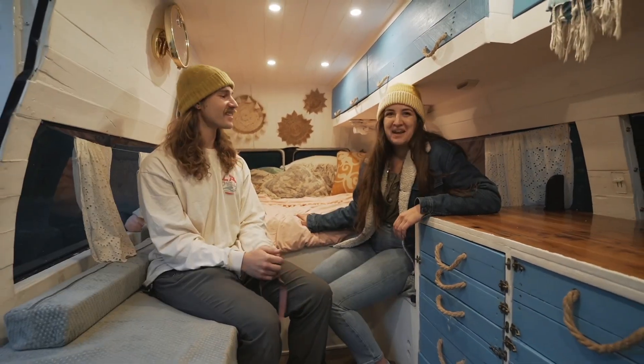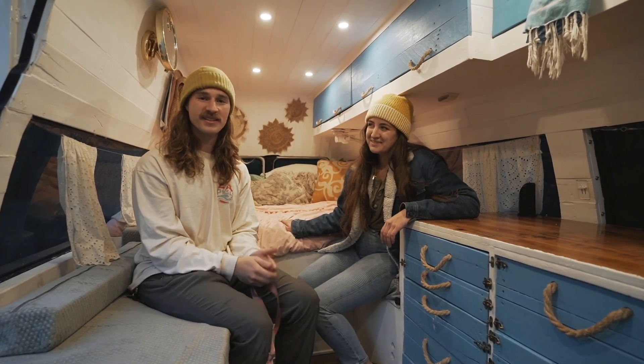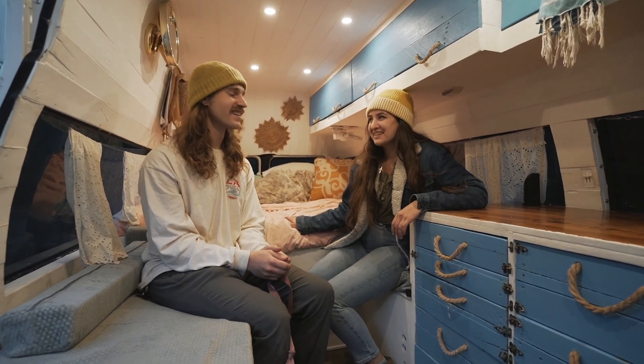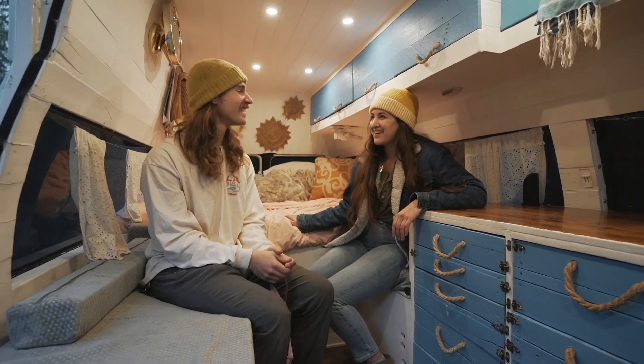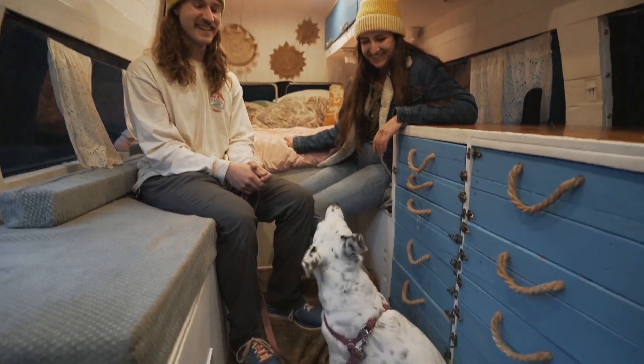Again, I'm Kat and I'm Dalton. We wanted to thank everyone for watching our tour and spending time with us. You can find us on social media at Our Home on the Move.